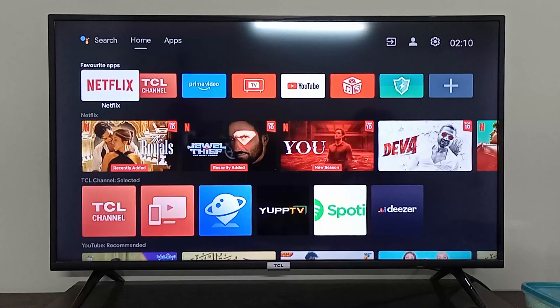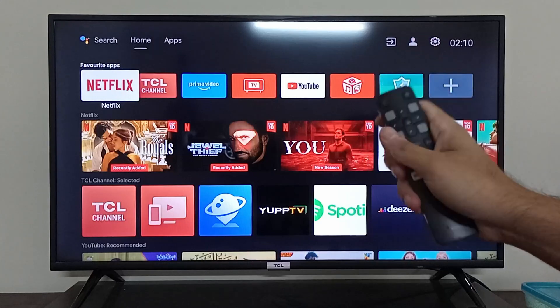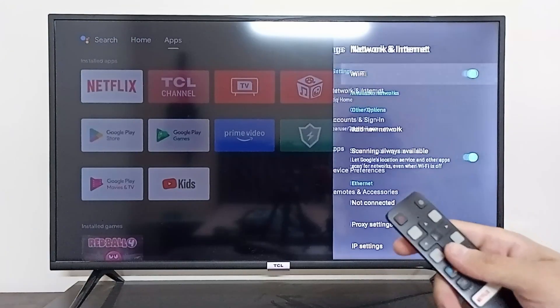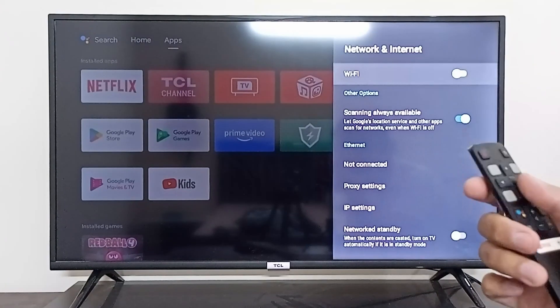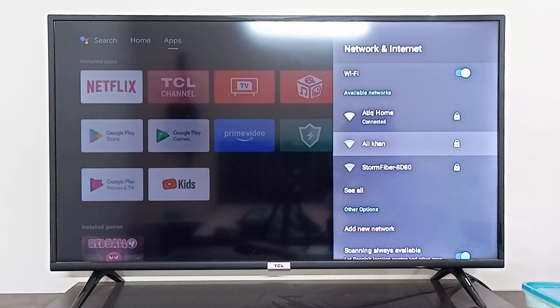Hey everyone, I'm going to show you what to do if your Wi-Fi keeps turning off. The first thing you should do is go to the top right corner in Settings, then go to Network and Internet settings. From there, turn off the Wi-Fi and then turn it back on. After turning it on, check if the issue is still occurring — this should fix it.